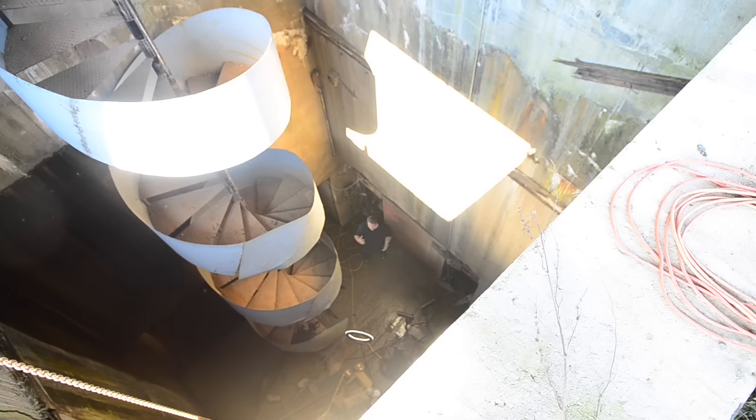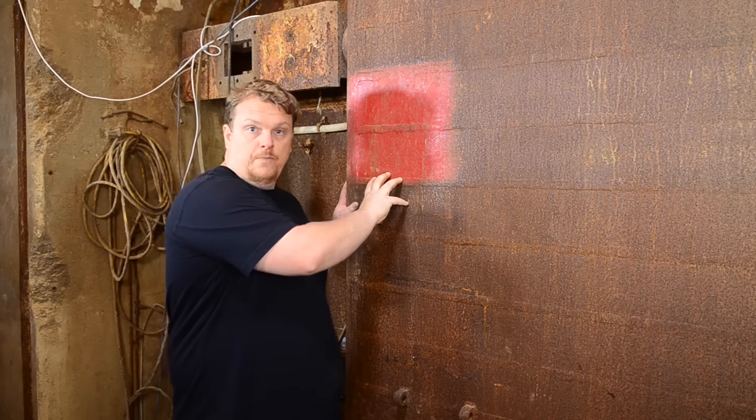Hey, HGT from Death Wears Bunny Slippers. If you're following us in series, we just dug down to the bottom of this access portal. This floor right underneath of me is 35 feet below ground. Our goal now is to open this door. The problem is this door has a lot of water behind it, somewhere around 250 tons of water.